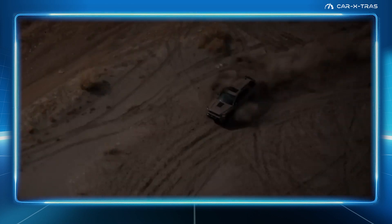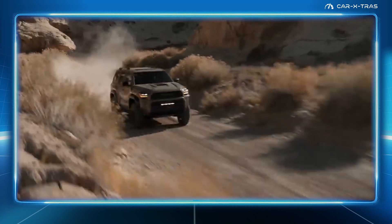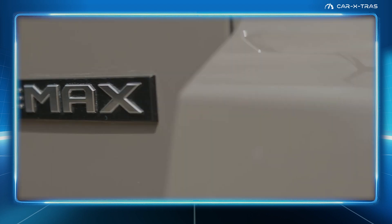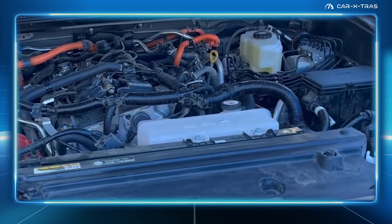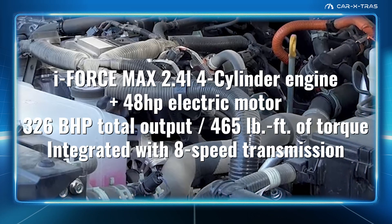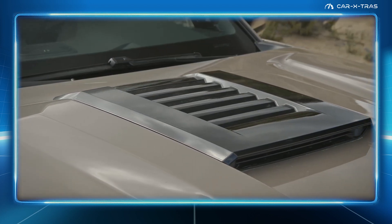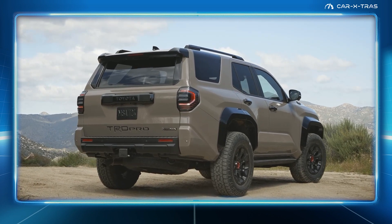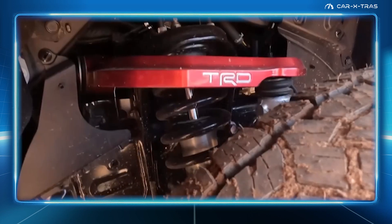First up, the rugged TRD Pro. Standard on this model is the i-Force Max Hybrid Powertrain, pairing a turbocharged 2.4-liter engine with a 48-horsepower electric motor. It features an 8-speed transmission and 1.87-kilowatt-hour battery pack that creates a total system output of up to 326 horsepower and 465 pound-feet of torque — the most powerful powertrain ever offered on 4Runner. With Baja-inspired performance, the TRD Pro also features lifted suspension with adjustable FOX shock absorbers.